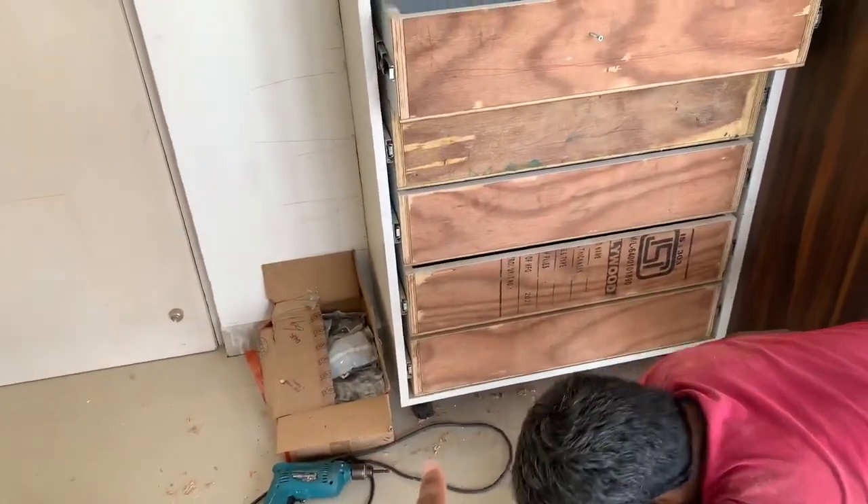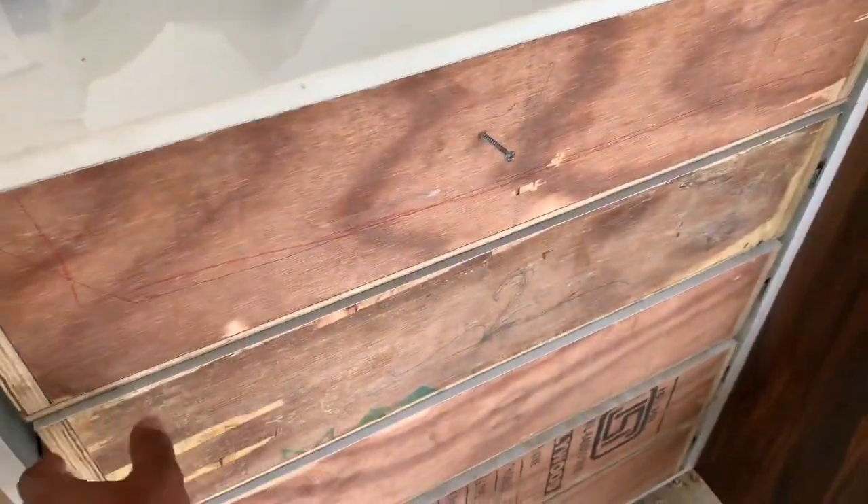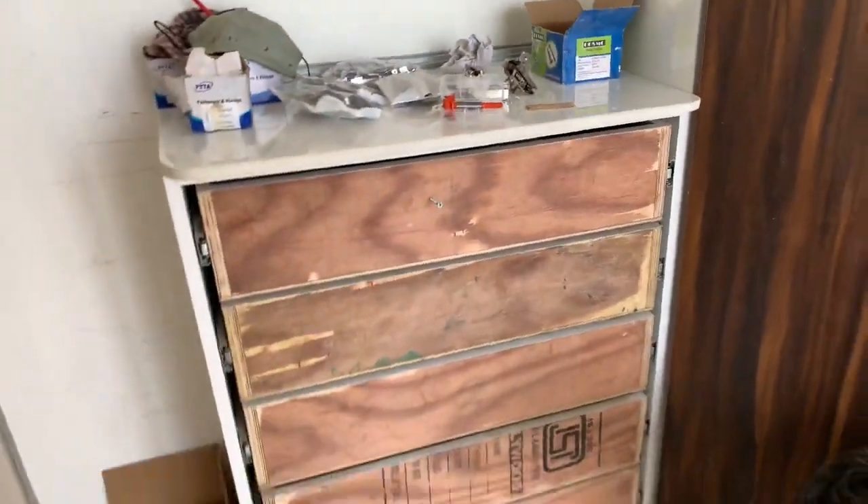There is a 4 inches gap in the lower plywood drawers. The handle is half inch.